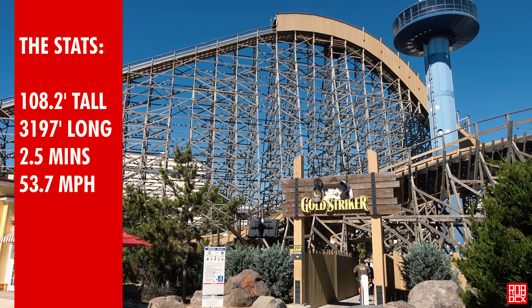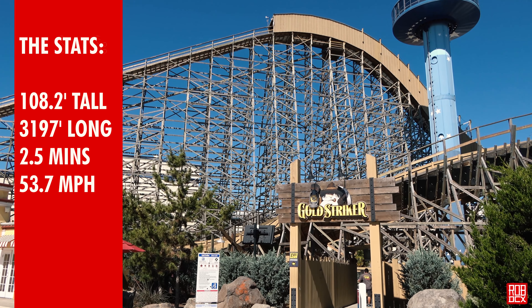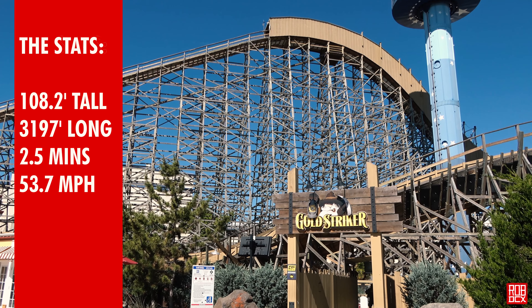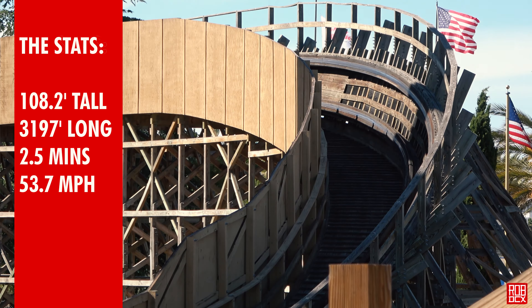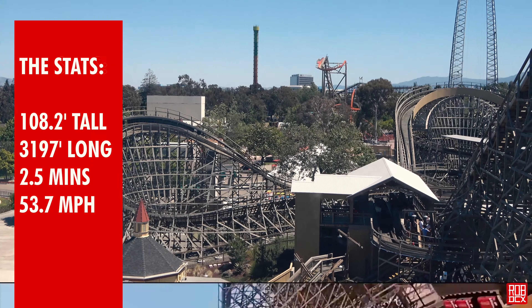Well, finally I'm a believer in what GCI can do. Gold Striker blows away every other GCI I've ridden — it blows it completely out of the water. I loved this ride. So to start out with the stats: Gold Striker is 108.2 feet tall and 3,197 feet long with a duration of 2.5 minutes.